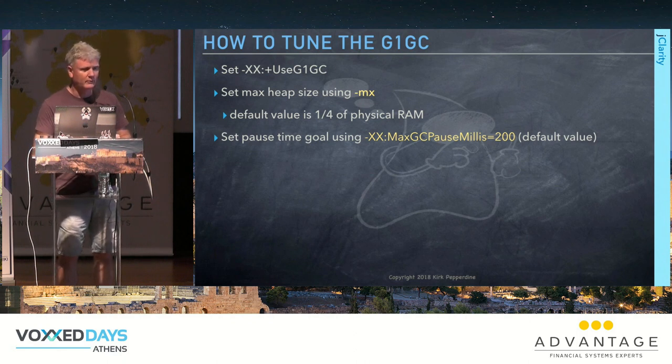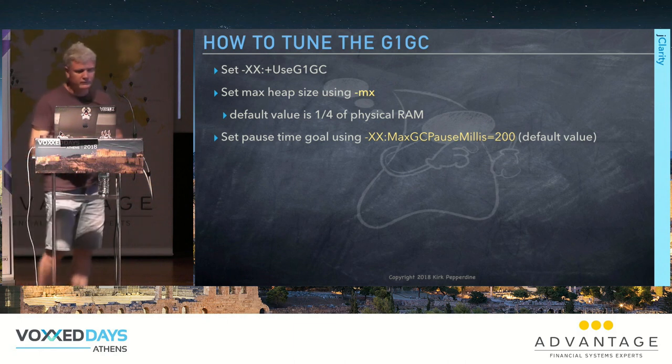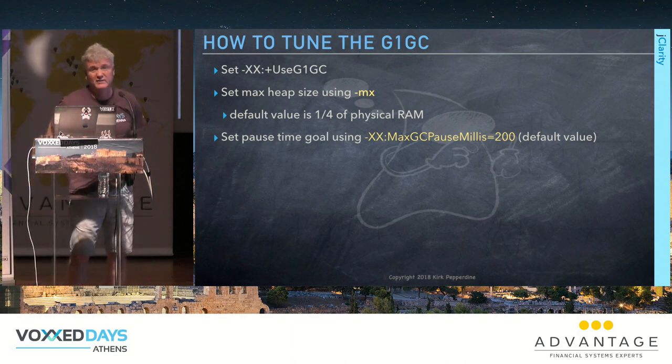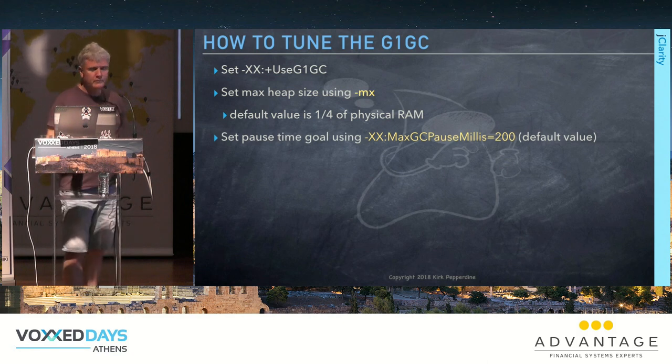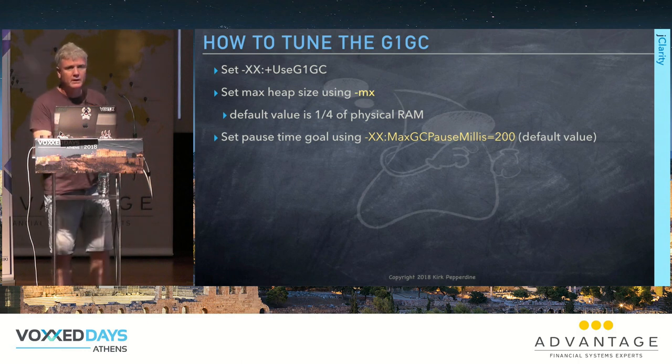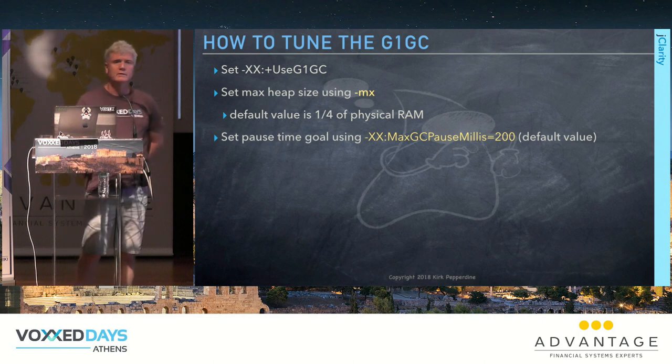I looked at him and said why'd you say that? He said count them. I have the dubious distinction of tuning several thousand JVMs last year, most of them moving from different types of collectors to G1GC.